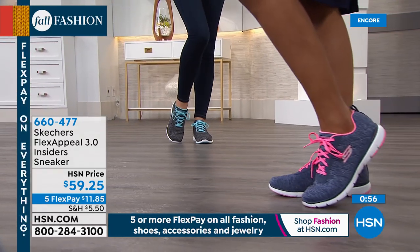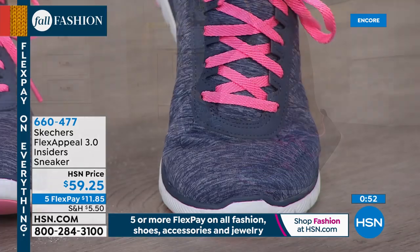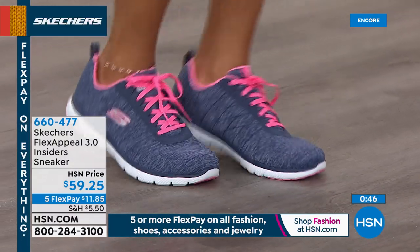You can be cute, but you can be comfortable. And athleisure is really in with yoga pants and stretchy dresses — I think this would be just a perfect shoe for those combos.